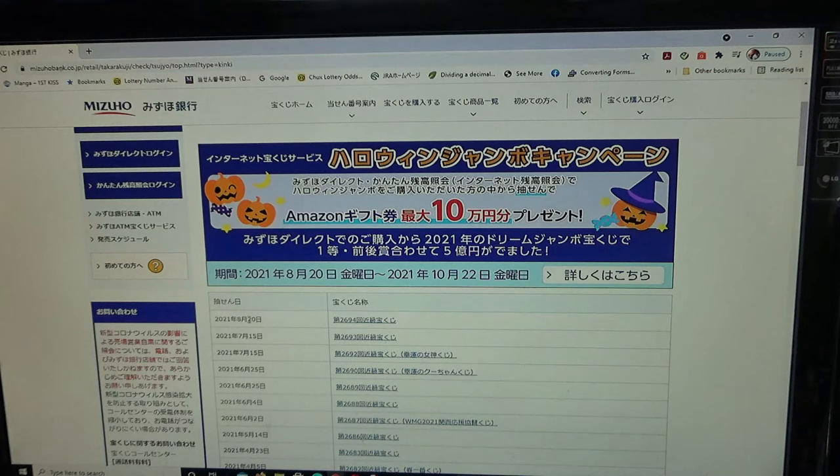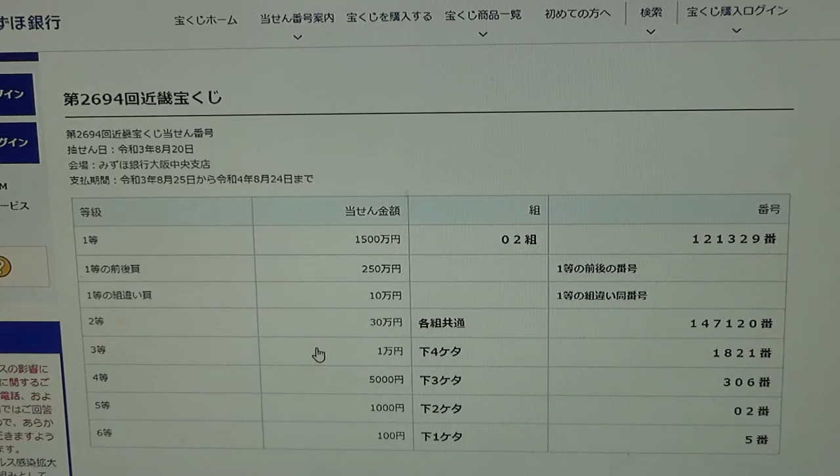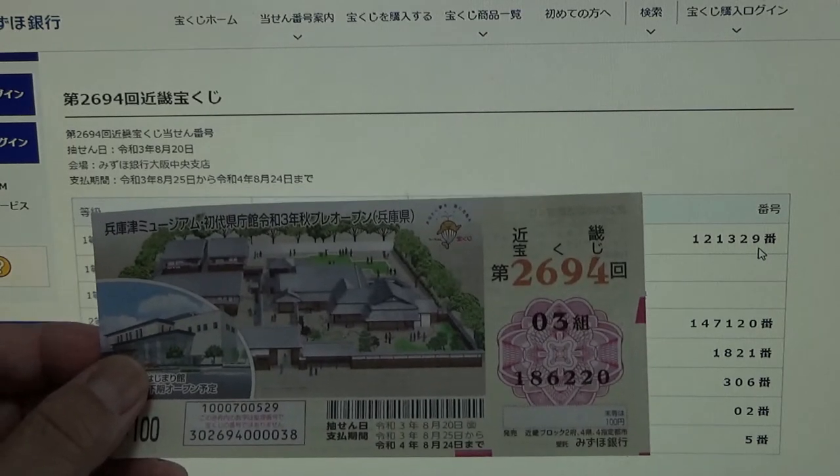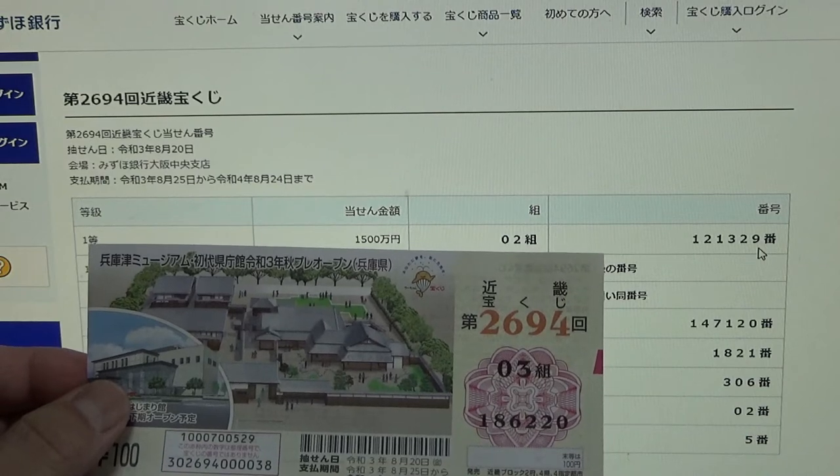It is drawing 2694 — click this. To win the first prize, 500万円 (go hyaku man en), you must have grouping number 02 with these exact numbers in the exact order: 1-2-1-3-2-9. I have group 03 — no good. And my numbers are 1-8-6-2-2-0 — wrong.